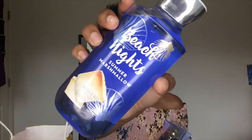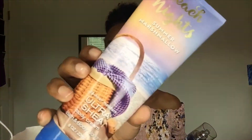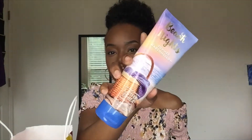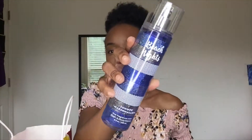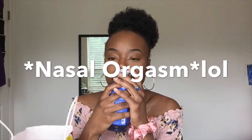The next set of items are what I purchased from the actual sale. I got the scent Beach Nights Summer Marshmallow — the Matching Ultra 24-Hour Shea Butter Body Cream and the Mist. Look at this packaging. Normally I don't like marshmallow, but this smells so good — it smells like coconut and marshmallow mixed together. I'm going to use this when I go on vacation next month, so I'm super excited.